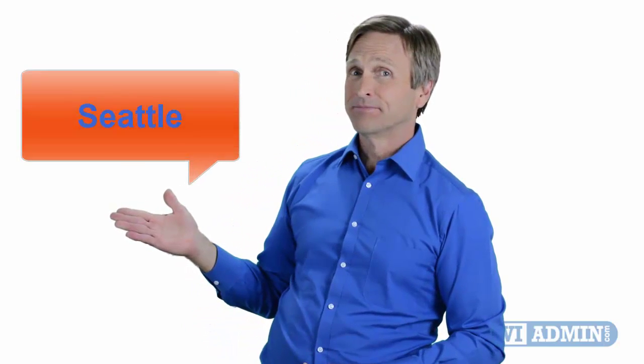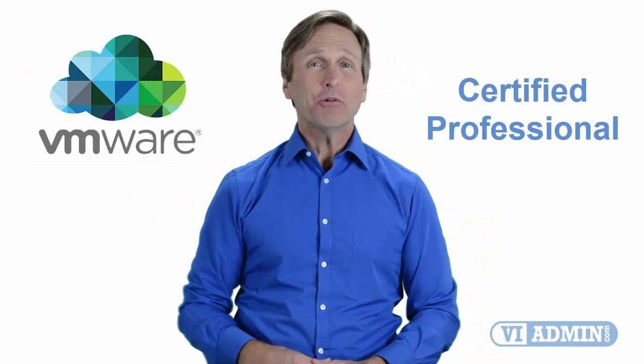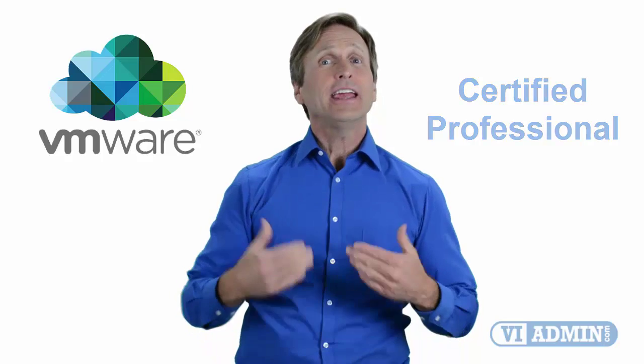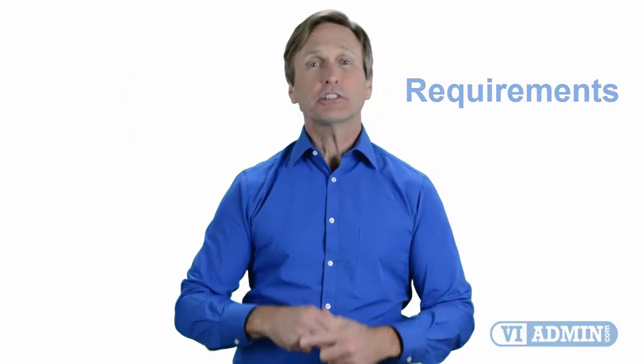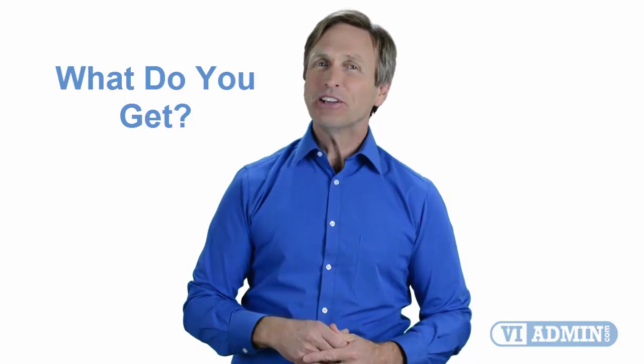Hello everyone and thank you for watching this video. For those of you located in Seattle and looking to become a VMware certified professional, in this video we'll provide you with an overview of what our online classes look like and what are the requirements to become a certified professional. So stay with me and you should be able to clearly understand exactly what you get when you register for one of our online classes. Now let's get started.